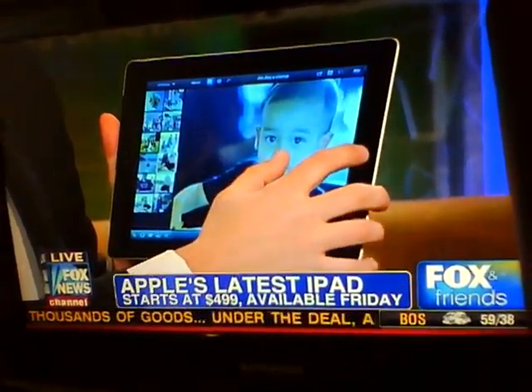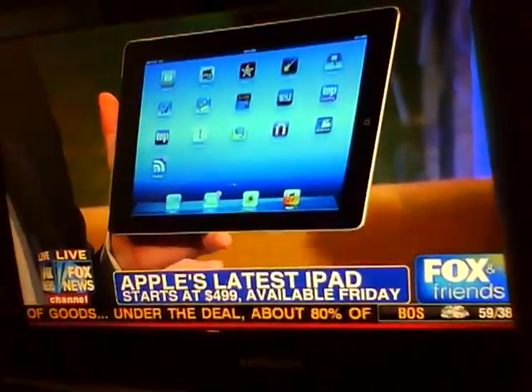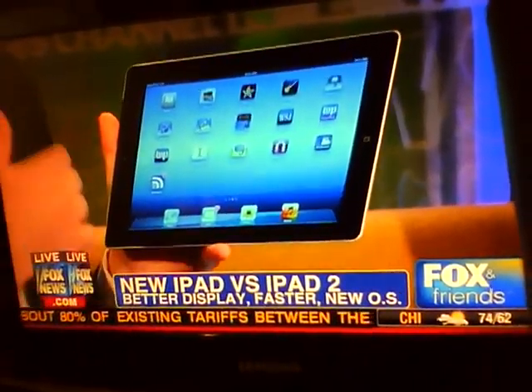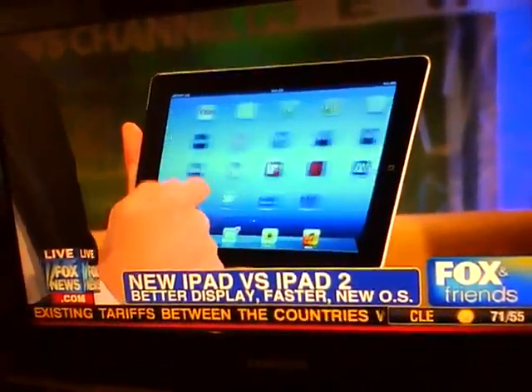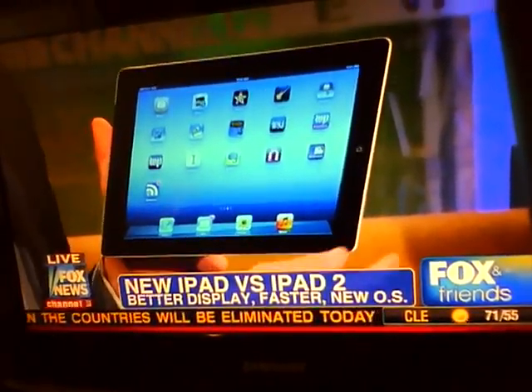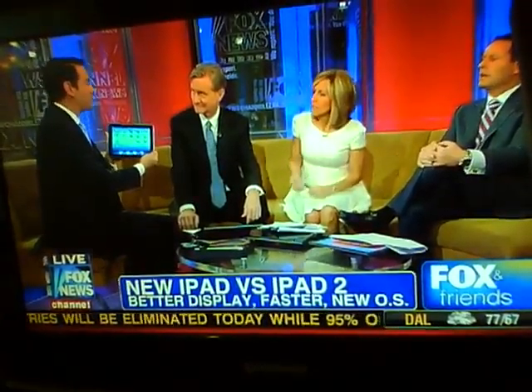The speed is amazing, the crispness of the screen is incredible, and the fact that the battery life is the same as the older iPad — and it's the same price, $499 — it's really remarkable. And if you saw Apple's stock price yesterday, it was nearing $600 a share.